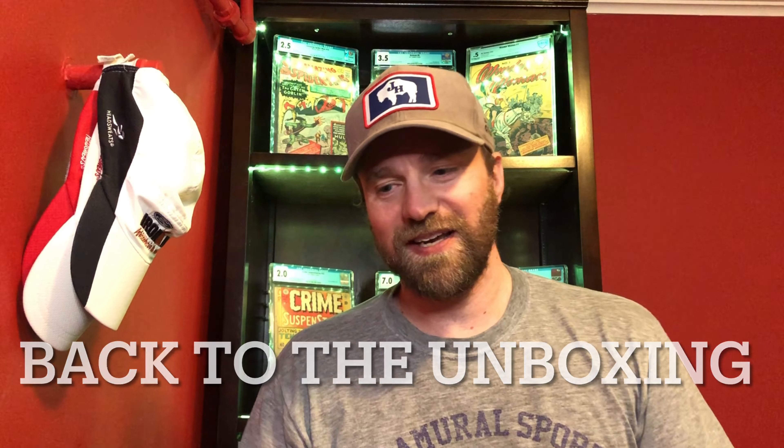I talked about this in one of my top 10 videos — my strategy on buying books. When I sell books I use that money to just buy more books. I sold a fair amount in January and December, and I'm not very good at keeping that money around. When I see deals, or what I interpret as deals, I end up buying them pretty quick, and so I picked up a lot of books recently.